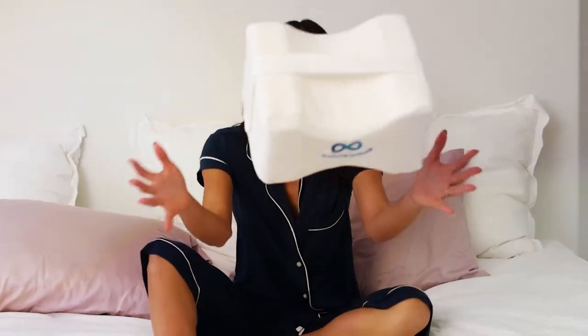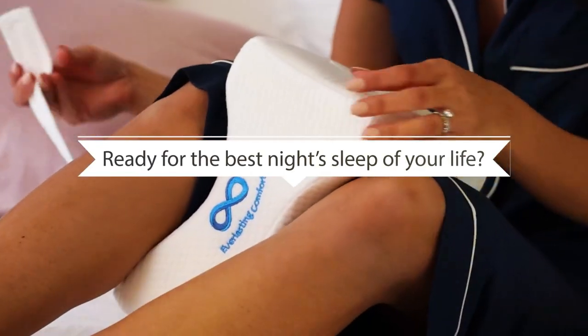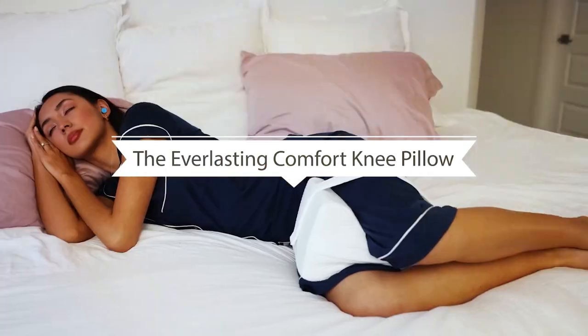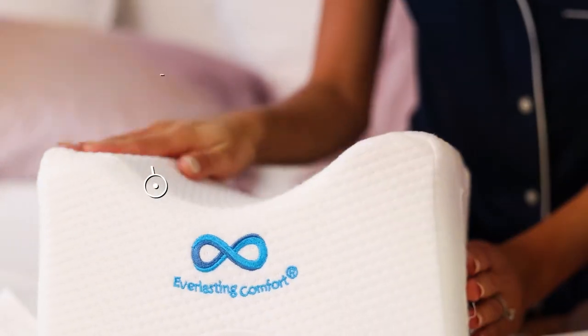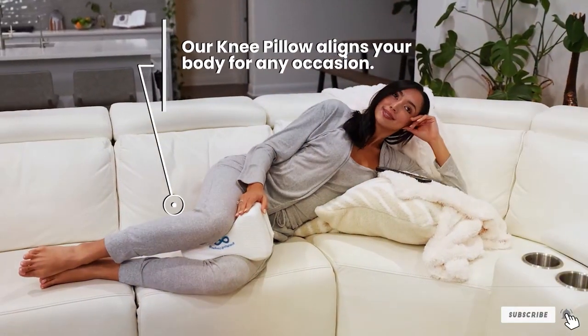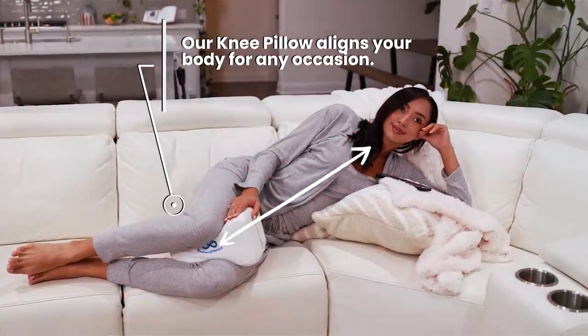What truly sets the Everlasting Comfort Pillow apart is its innovative design. Unlike traditional knee pillows, which can be bulky and cumbersome, this pillow is sleek and streamlined, making it perfect for travel or use on the go. Whether you are lounging on the couch, sitting at your desk, or catching some z's in bed, this pillow provides the support you need when you need it most.